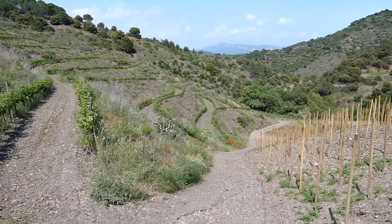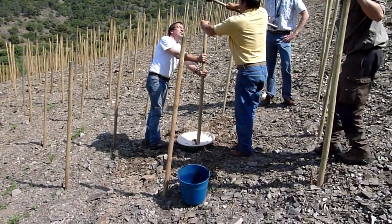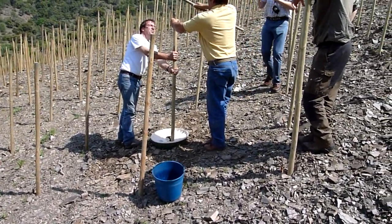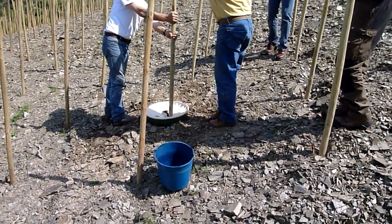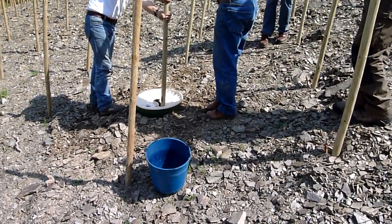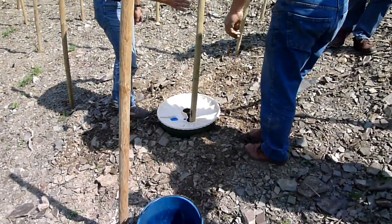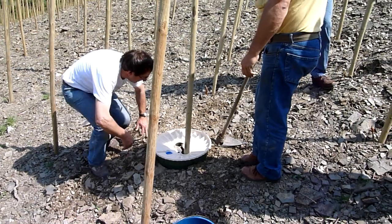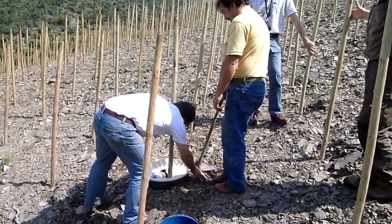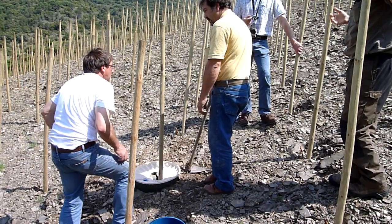We're planting different types of vines and we just planted one with a water box. We put the support right next to it and you can see it's well into the ground. We should see how it survived the summer, but if we take the experience from California, it's going to be a very good experiment.